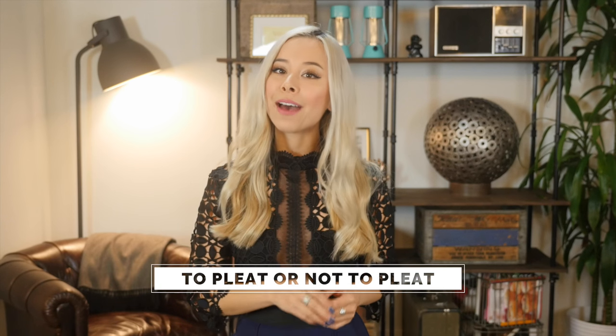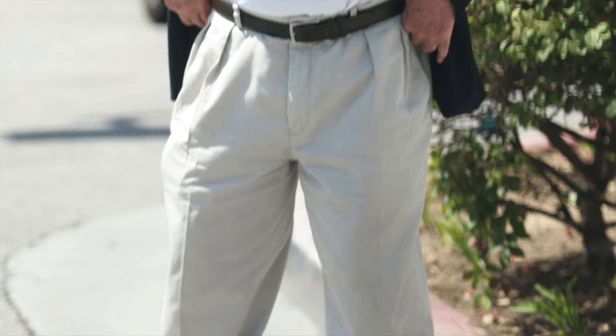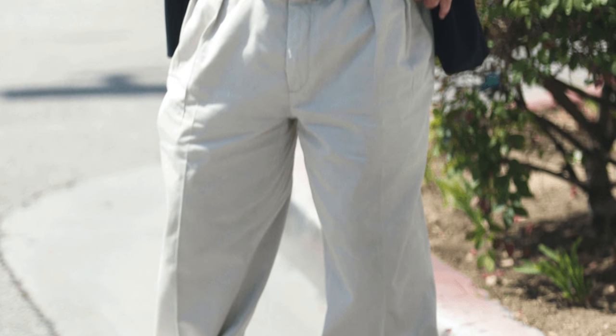Should your wool trousers have a pleat or not? I don't care how old or young you are, what your body type is — you should never ever have pleats in your pants. They are not flattering on anyone and they basically make you look like you have extra stomach fat right here. No pleats, please.